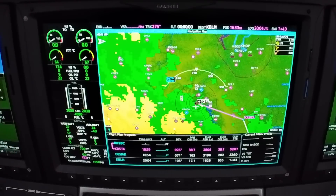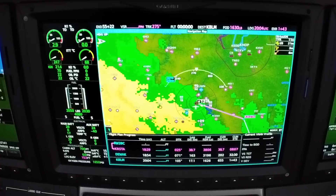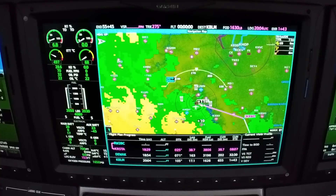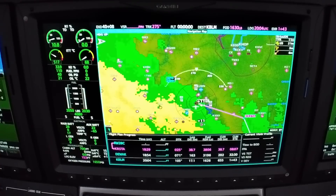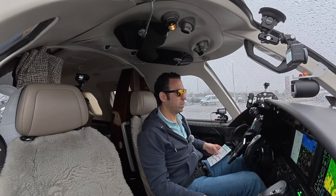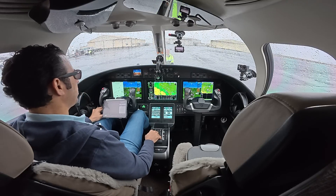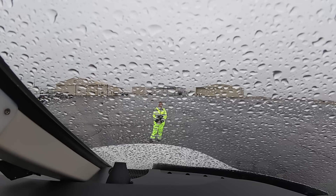N2 plus 10, ignition — there it is. ITTs are moving and N1 is moving. We'll make sure we have N1 rotating by the time N2 is 25, which we do. ITT is 591 and it's coming on down — nice quick start.